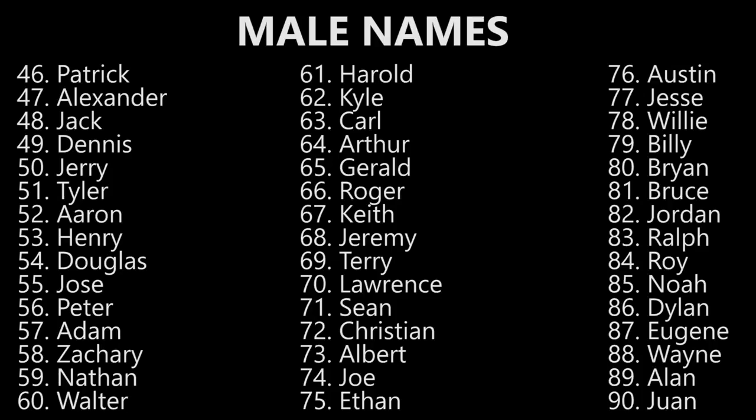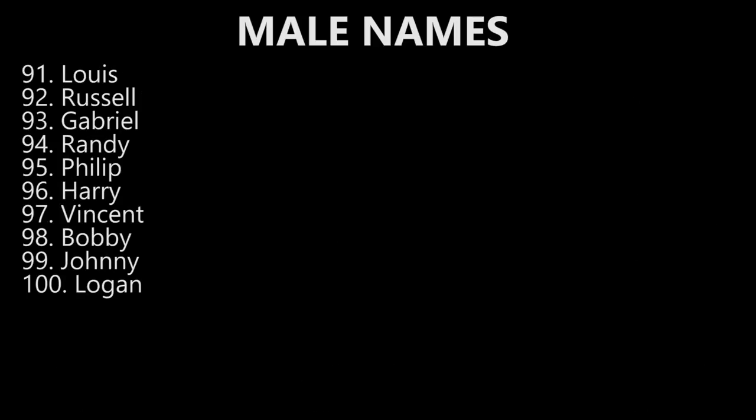Roy. Roy. Noah. Noah. Dylan. Dylan. Eugene. Eugene. Wayne. Wayne. Alan. Alan. Juan. Juan. Luis. Luis. Russell. Russell. Gabriel. Gabriel. Randy. Randy. Philip. Philip. Harry. Harry. Vincent. Vincent. Bobby. Bobby. Johnny. Johnny. Logan. Logan.